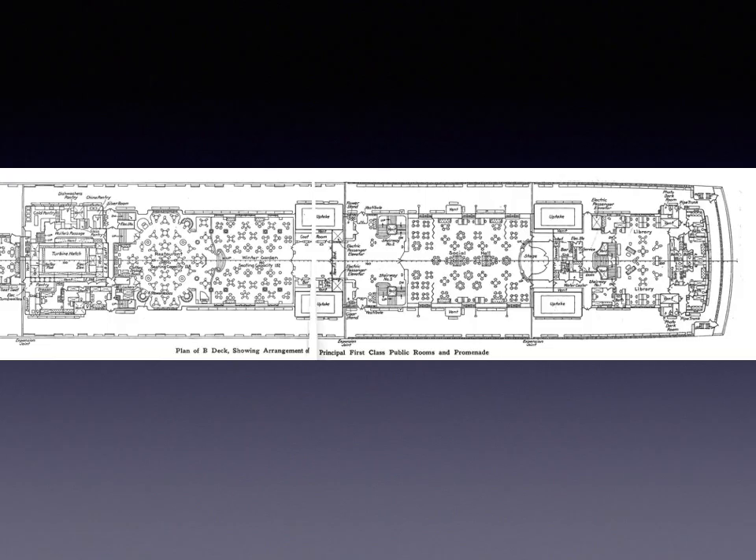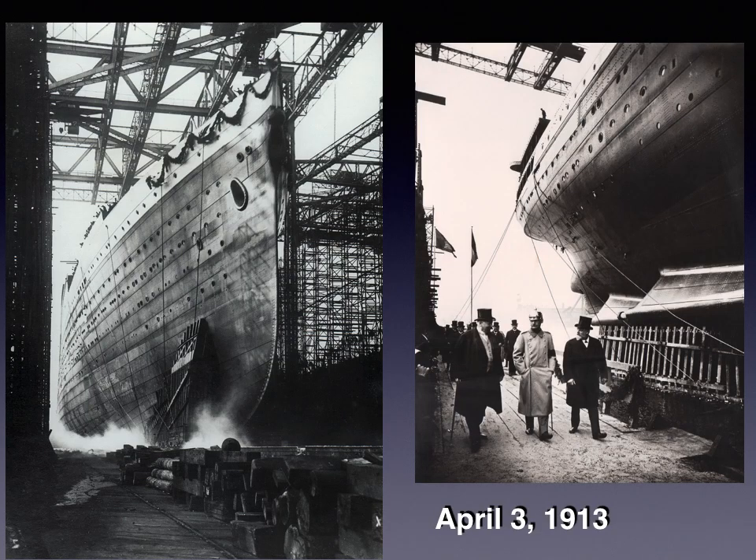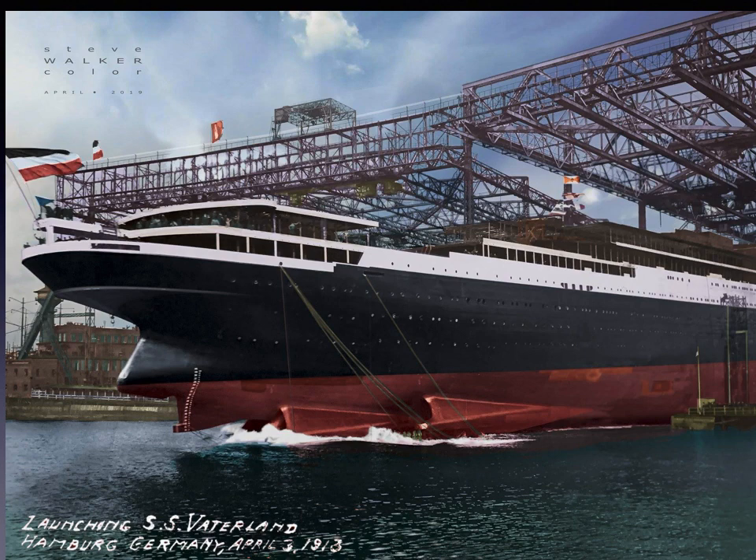On the B-deck plan of Vaterland, starting from the bow with the library, you could walk through about 400 feet to the back without hitting a funnel wall — you can see the four split uptakes giving interior designers enormous leeway for huge contiguous spaces. Vaterland was launched on April 3rd, 1913. Prince Ruprecht of Bavaria attended in place of Kaiser Wilhelm II, alongside Blom and Voss of the shipyard. The ship slides down beautifully — you can see her propeller bossings coming out on the hull bottom — with the imperial flag flying at the stern.